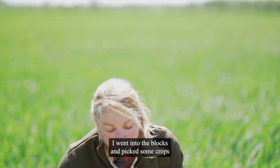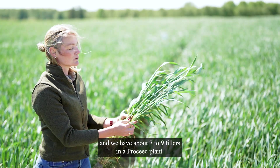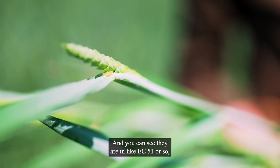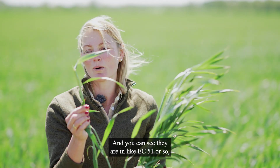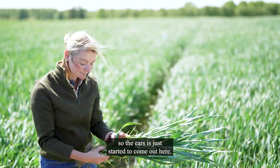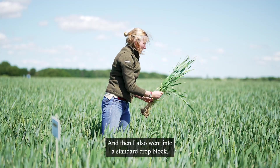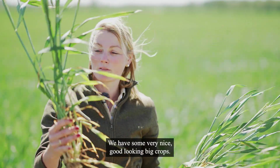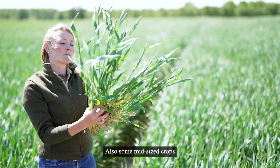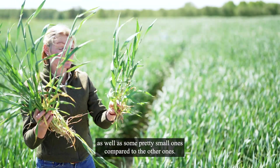I went on the blocks and picked some crops, and we have about seven to nine tillers in the ProSeed plants, and you can see they are at around GS 51 or so, so the ears just started to come out. And then I also went into the standard crop block and picked three plants. We have some very nice, good-looking big crops, also some mid-sized crops, as well as some pretty small ones compared to the other ones.